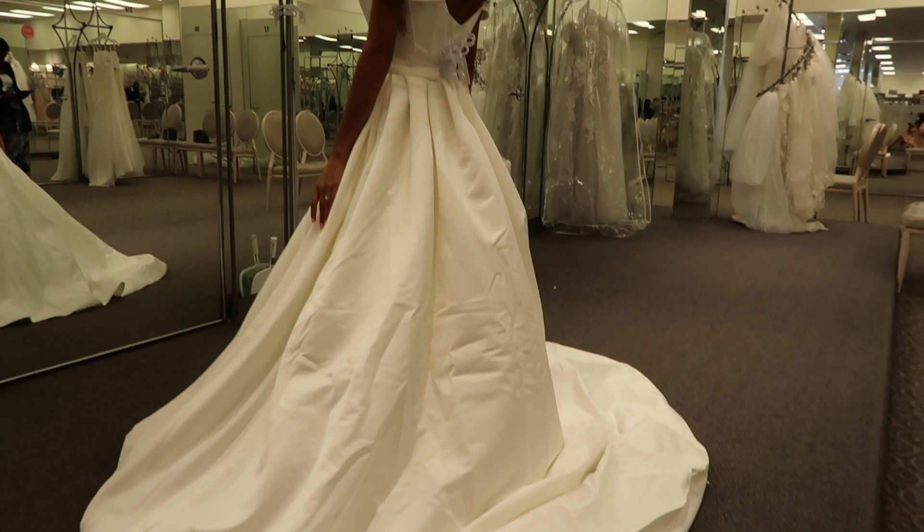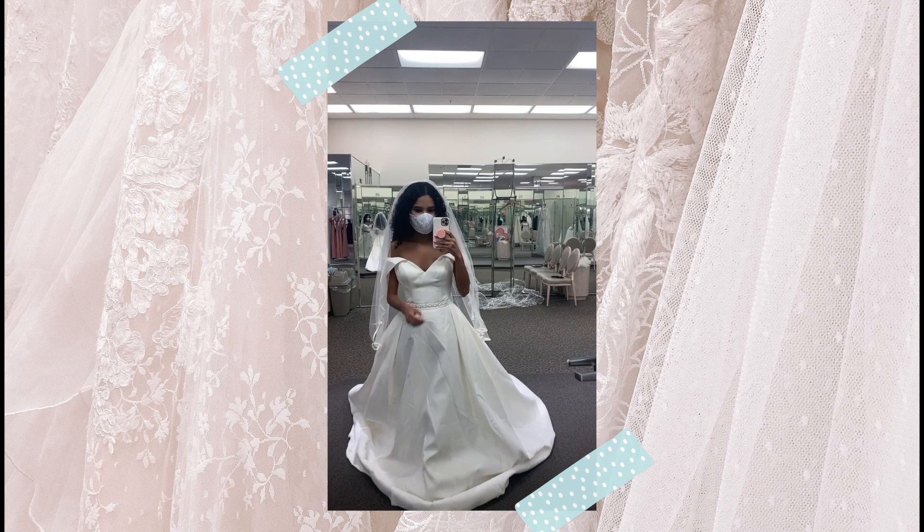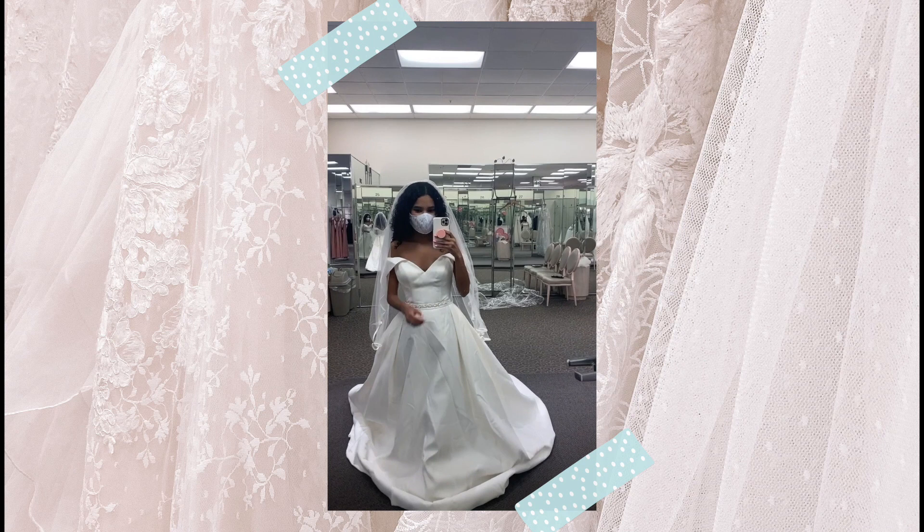This is the next dress I am trying on. It is very simple and looks very royal. I really love the sleeves and the top part — it also has this cute little detail. So pretty!